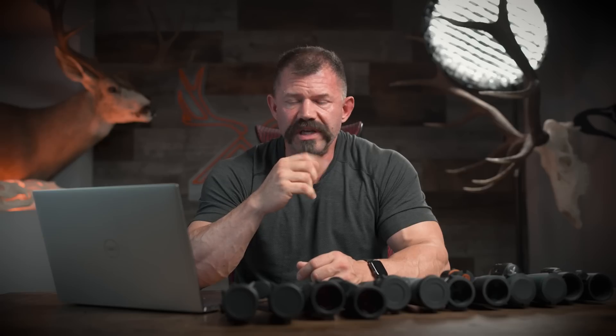I ranked things along nine different categories in total and took some qualitative notes in addition. One note to call myself out: I've run the twelve-power NL Pures for two years. It's really hard after running one pair of binos for two years to not just feel at home with them — when things feel good, things look good. I had to keep reminding myself not to score them higher just because they feel comfortable. I think I did a fairly good job negating that bias, but I thought it was only fair to call it out.